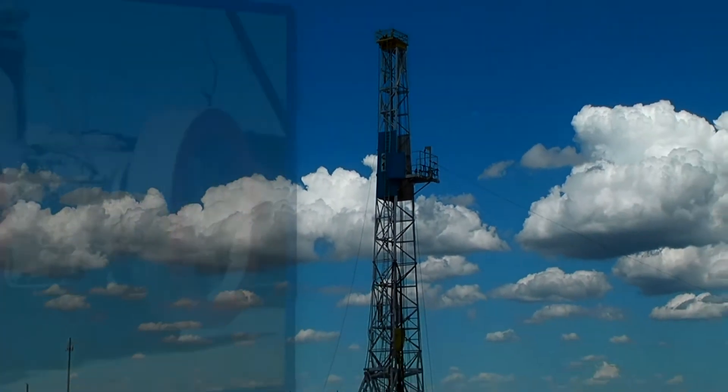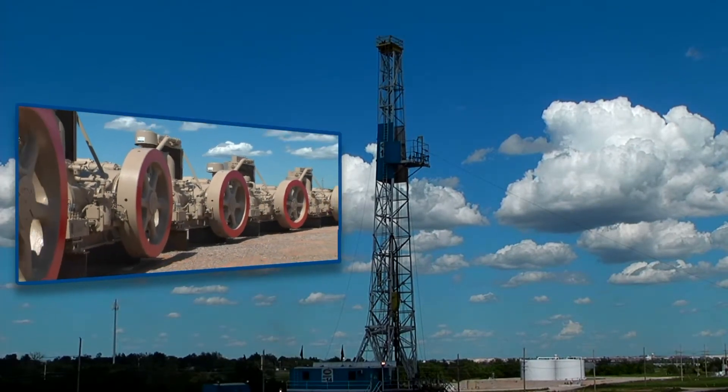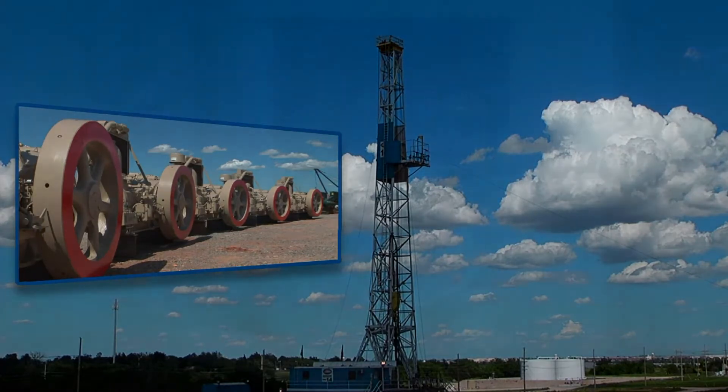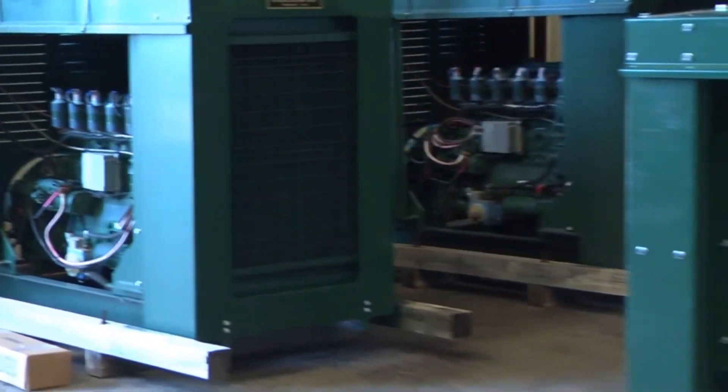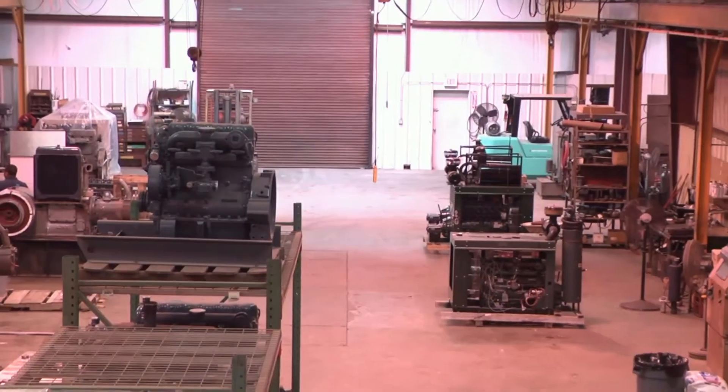For more than three decades, Production Engine and Pump has served as a standard bearer in the oil industry. With more than 100 years of combined mechanical experience, we excel in all phases of repair, service, maintenance and remanufacturing of engines, saltwater pumps and compressors.